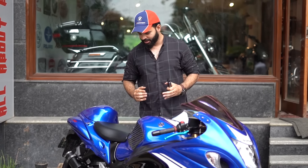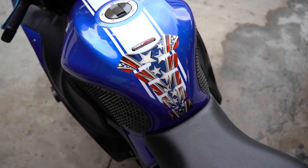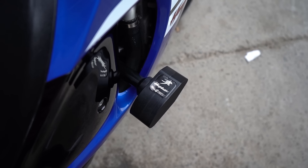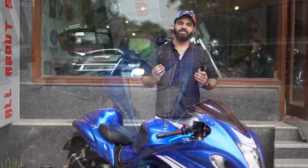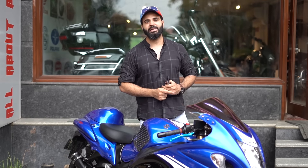Let's talk about this bike. This is a 2018 model, 2017 manufactured, HR registered, 11,000 km, and a fully loaded bike. If you can see, there are traction pads, tank pads, exhaust, BMC air filter, TVW crash guards, windscreen, mirror motor, and HID.